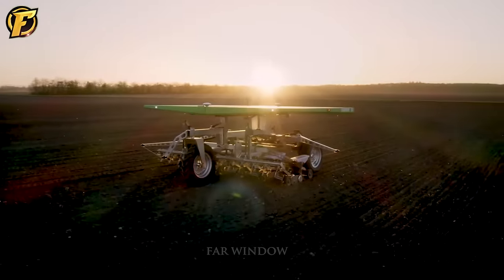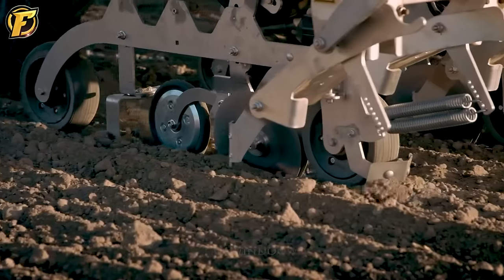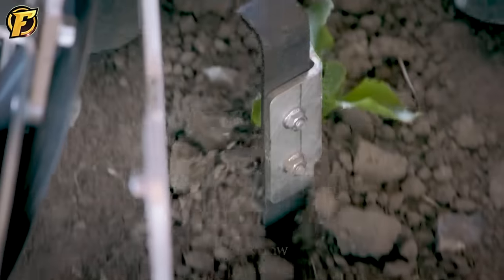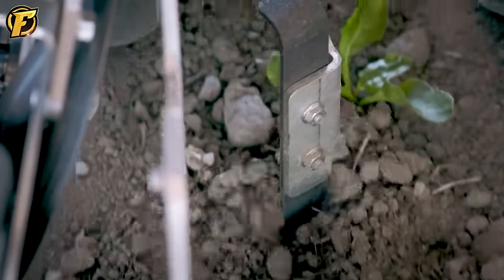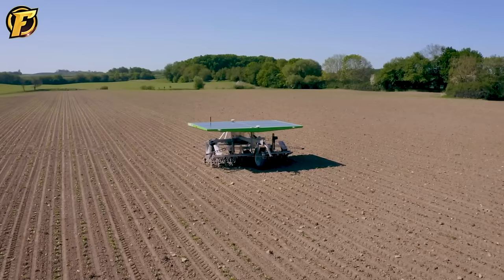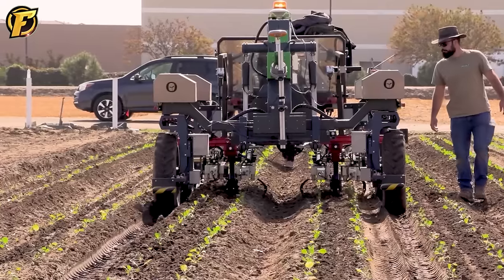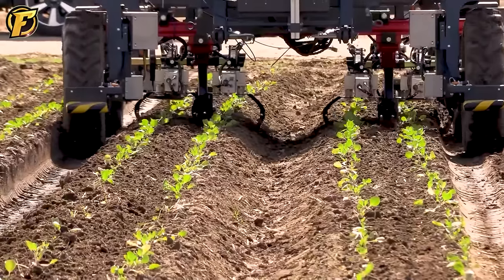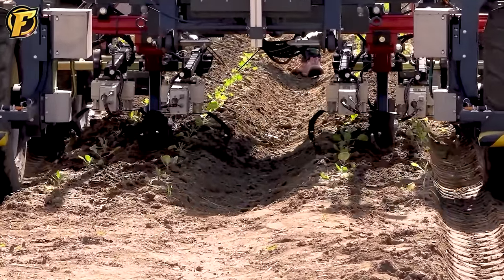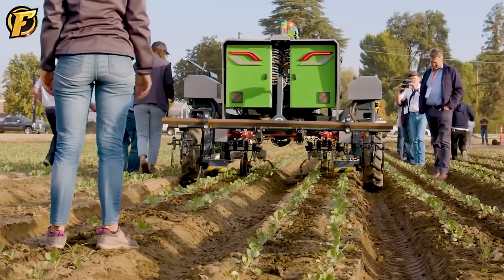The FarmDroid FD-20 is a breakthrough in agricultural robots powered by solar energy, automating the seeding process and protecting crops effectively. Using an 8mm precision RTK system, it marks the location of crops and enables effective weed control. Four integrated solar panels on top of the robot provide power for daily operations, minimizing CO2 emissions while optimizing the farming process.